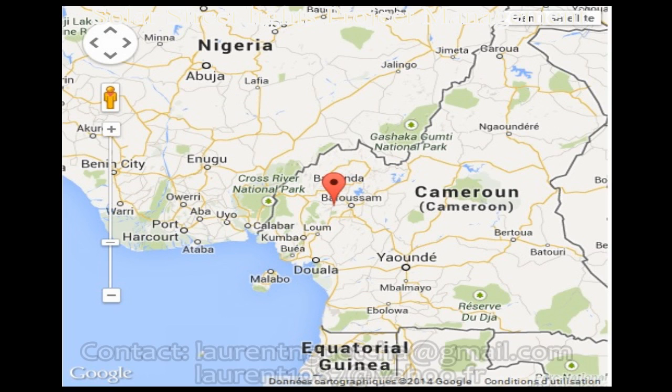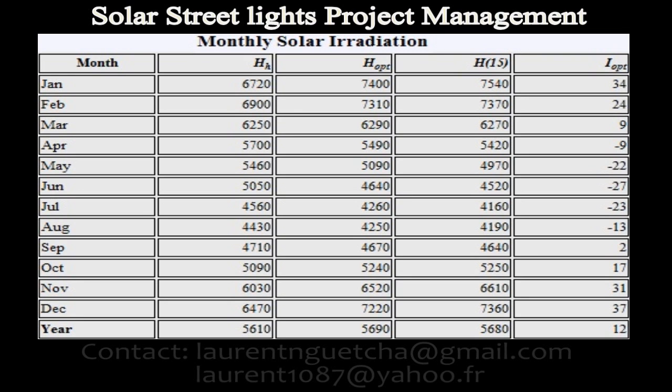Solar irradiation is very good and it is important to use it since it is free energy.